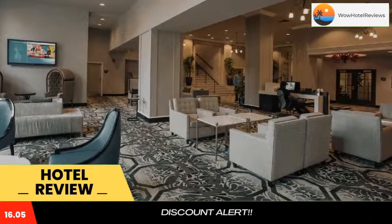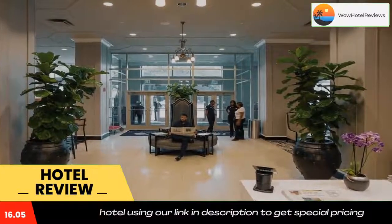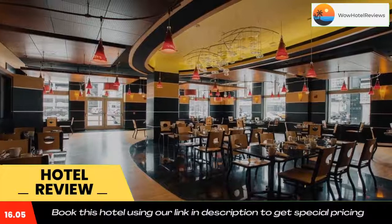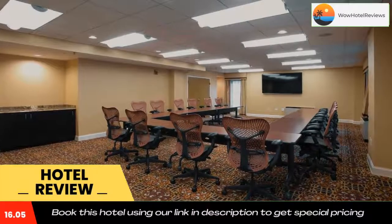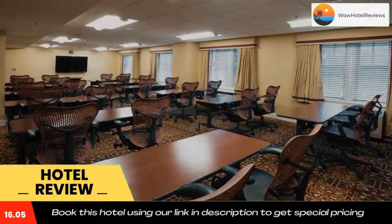Motor City Market, also on site, serves breakfast and lunch. Downtown Detroit Double Tree Suites is just steps from the Fort Gas bus station and a 15-minute walk from Greek Town. Ford Field, home of the Detroit Lions football team, is within a 20-minute walk. Use our link in the description to get a special discount on this hotel.